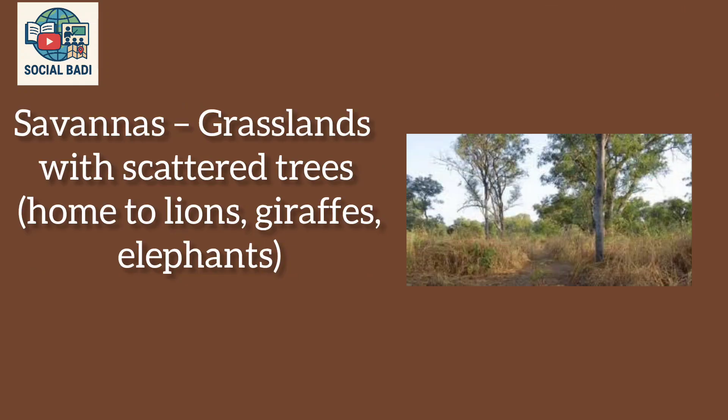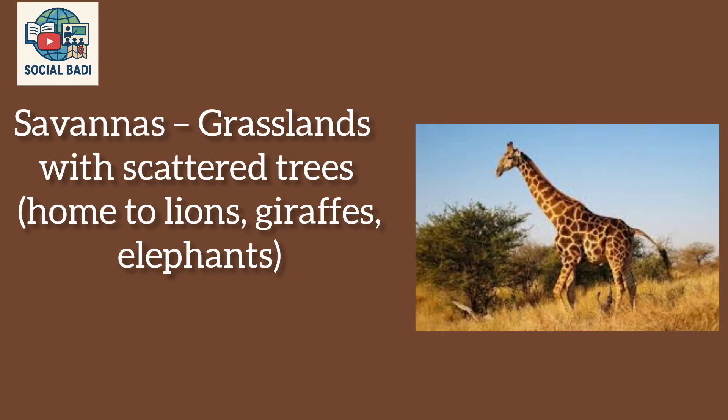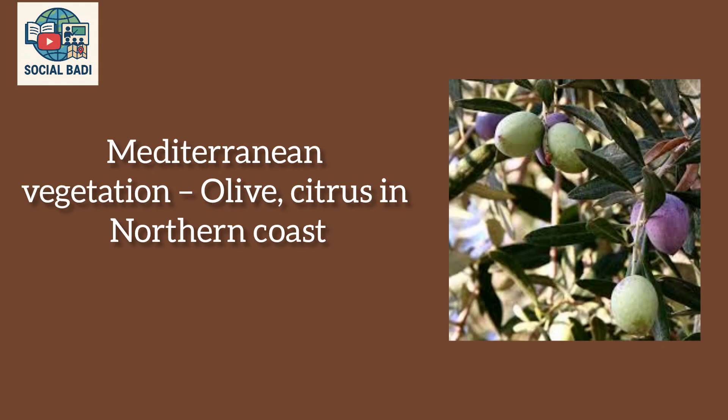Vegetation: Savannas are grasslands with scattered trees, home to lions, giraffes, and elephants. Deserts have sparse vegetation like cactus and acacia. Mediterranean vegetation, including olive and citrus trees, is found along the northern coast.